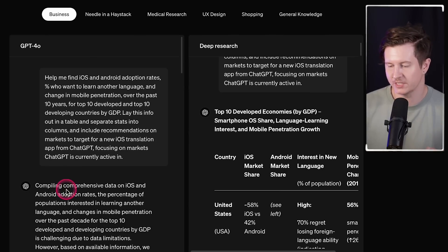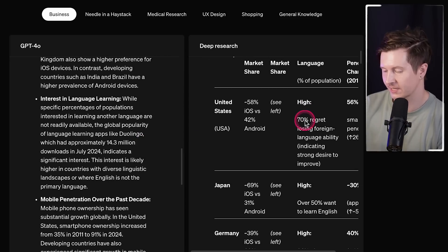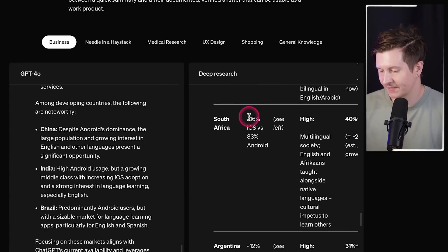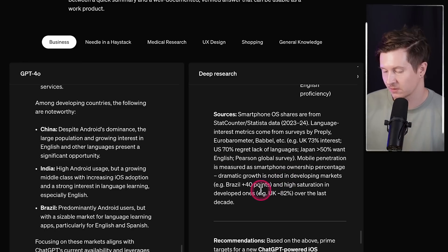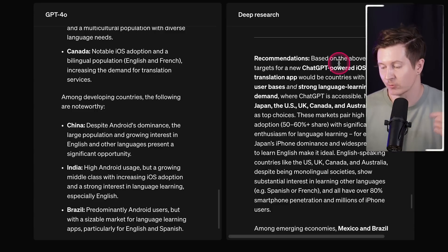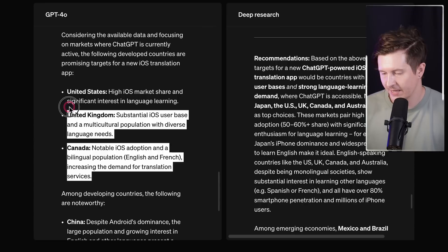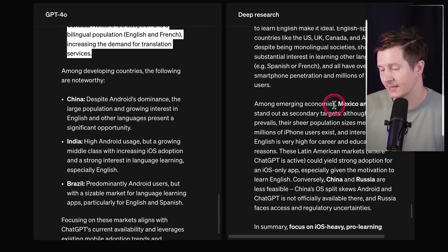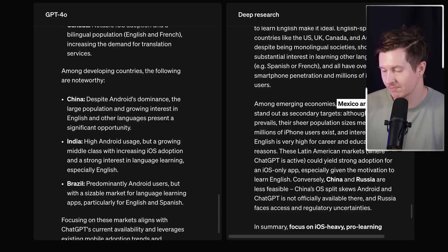Comparing GPT-4o to deep research, the first thing we notice is that deep research actually creates a table whereas 4o does not. Beyond this, deep research brings in specific facts and numbers, referencing the exact sources where it found the information — which is not obvious from the 4o model. As for recommendations, deep research recommends Japan, the US, UK, Canada and Australia. Among emerging economies, GPT-4o suggests China, India and Brazil, whereas deep research points to Mexico and Brazil.